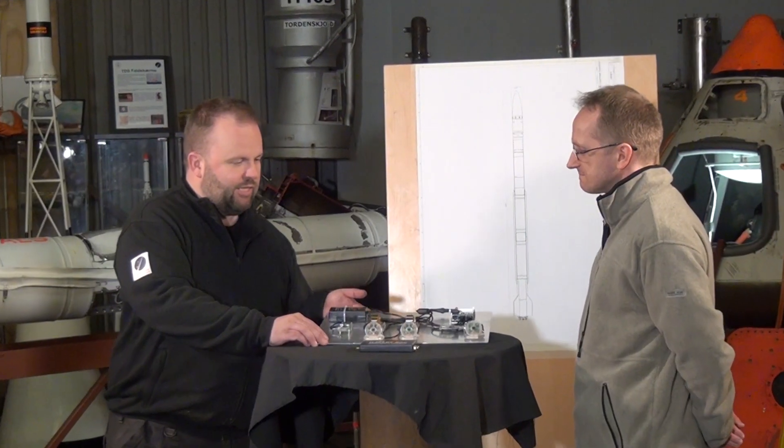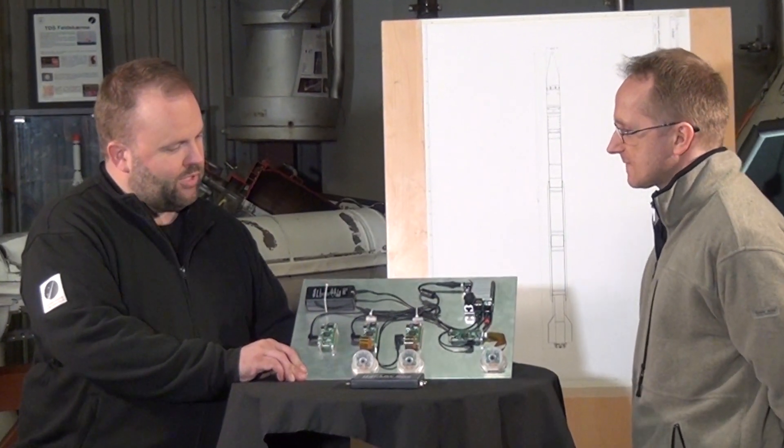Hello everyone and welcome to this little episode. I'd really like to introduce Alex — he's one of our electronics people and he brought something very spectacular for us today. I'm just going to hold it up here. Alex, this looks really neat. But what are we looking at?